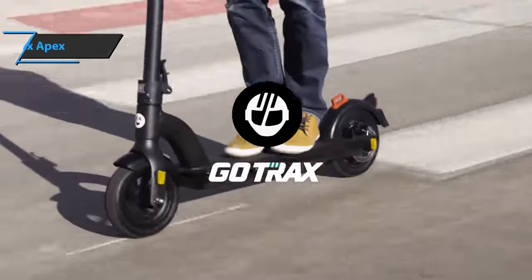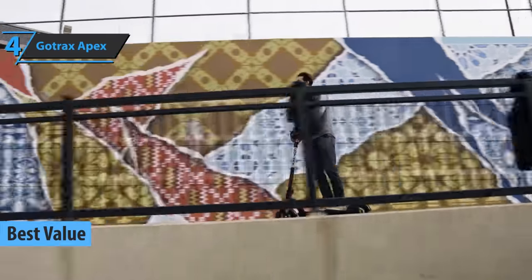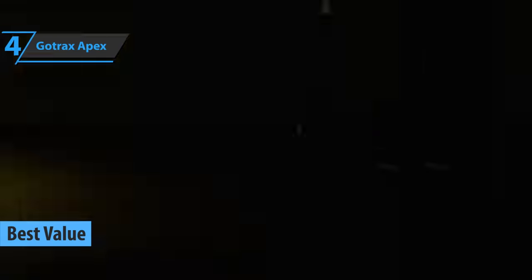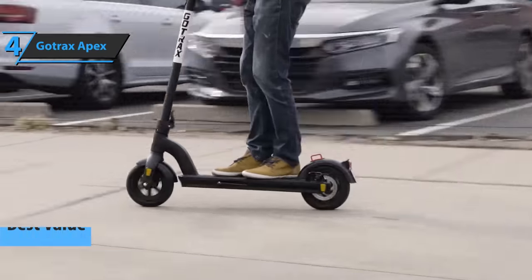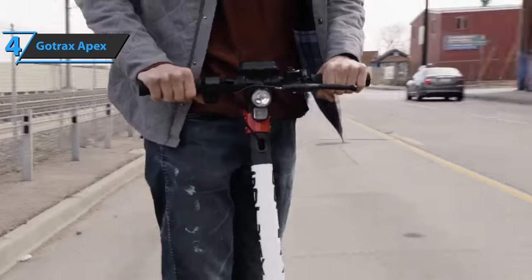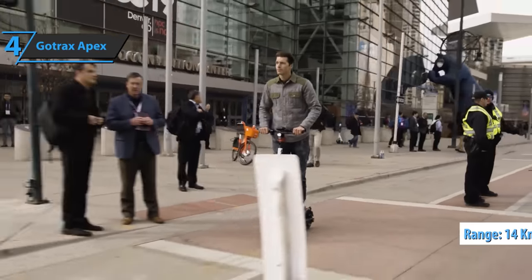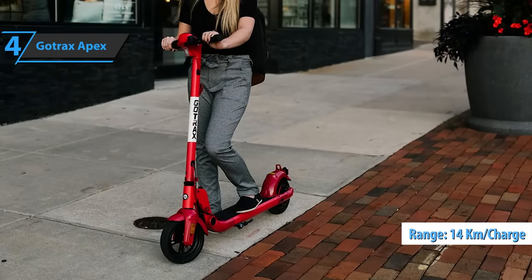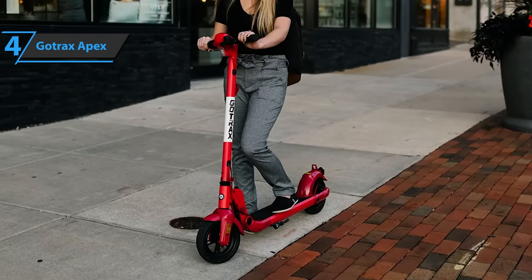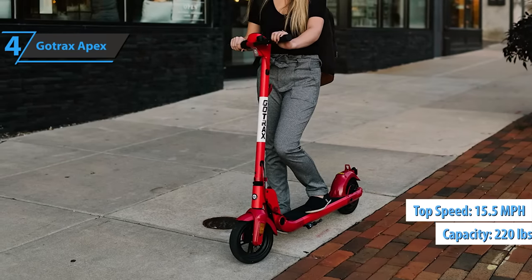If you want the top bang for the buck, we've singled out the GoTrax Apex as the best value budget electric scooter on the market in 2022. It's a game-changing electric scooter designed with rear-wheel drive and an integrated battery that improves power, distance, and stability for a better ride. The Apex electric scooter has a 0.6 AH battery with a long range of 14 kilometers, with safety and service life guaranteed by the brand's intelligent system.